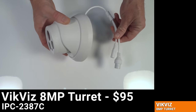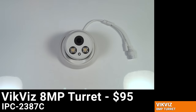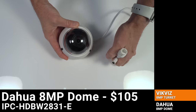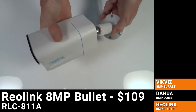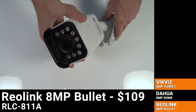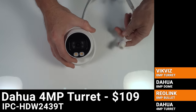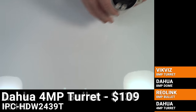Let's take a look at the 10 low light cameras that I tested in this video, starting with the least expensive. For $95 we've got the VicViz IPC-2387C 4K color night vision camera. $105 gets you this DAWA IPC-HDBW2831E 4K starlight camera. For $109 is the new Reolink RLC811A, a 4K resolution camera with 4x optical zoom. Also at $109 is the DAWA IPC-HDW2439T 4MP turret camera.